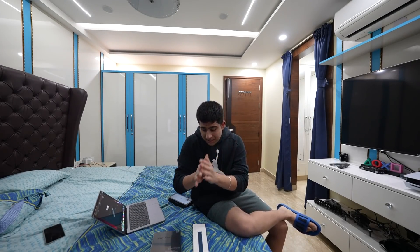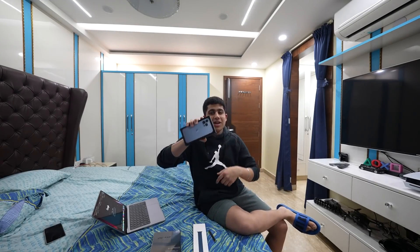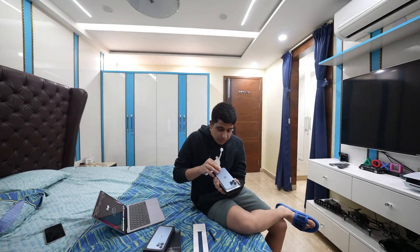I will show you one last time — the frame of the MacBook. My last vlog was from Dubai to Delhi. And now I will show you the iPhone. This is the iPhone 13 Pro Max, in blue color.